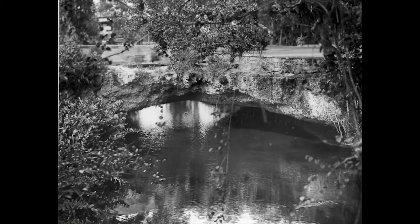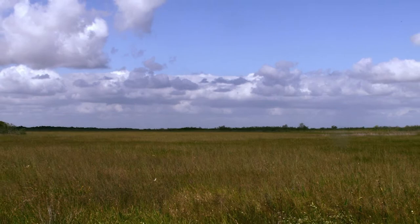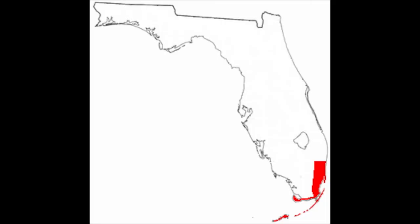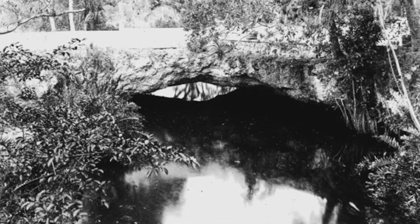Arch Creek is a famous natural wonder in the North Miami area today, and it has a long history. The 40-foot limestone bridge crosses Arch Creek, and the creek flows out of the Everglades and into Key Biscayne. The first true natives that lived in the Miami area were called the Tequesas, and they inhabited the Arch Creek area over 2,000 years ago.